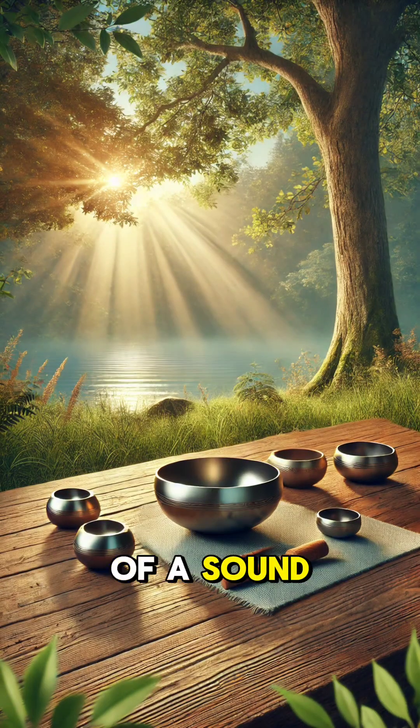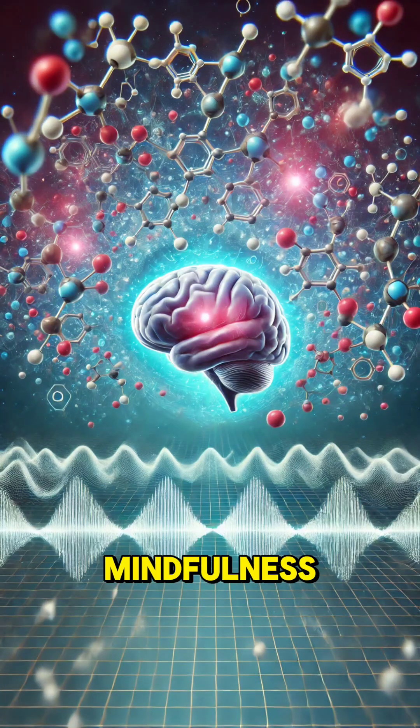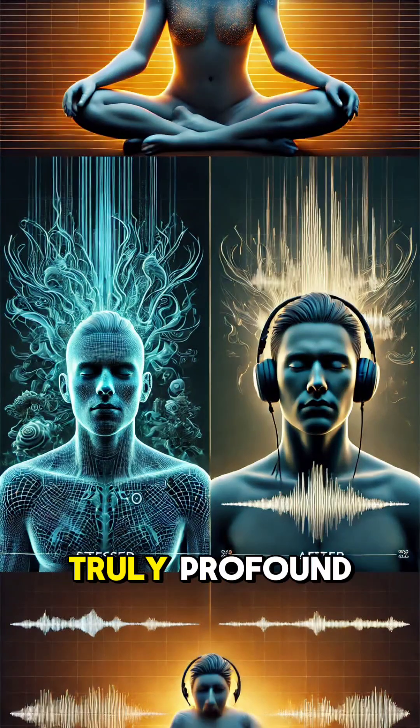The immersive experience of a sound bath doesn't just relax you. It's believed to support better sleep, reduce pain, and enhance mindfulness. Whether it's science, art, or both, the effects of sound are truly profound.